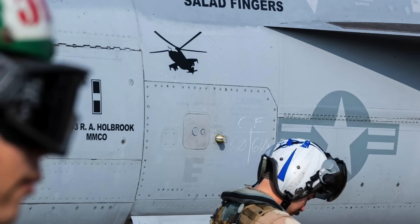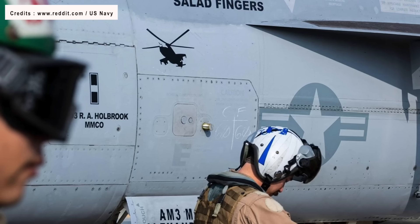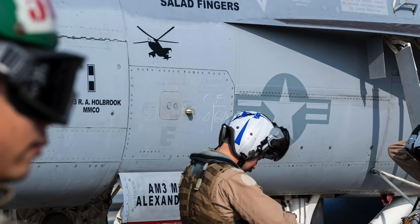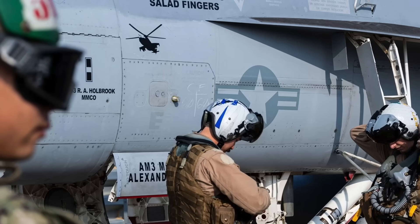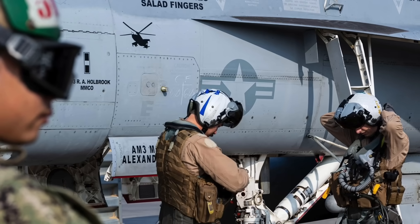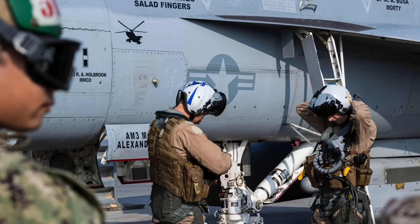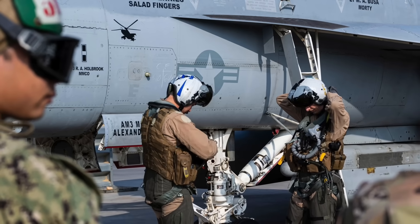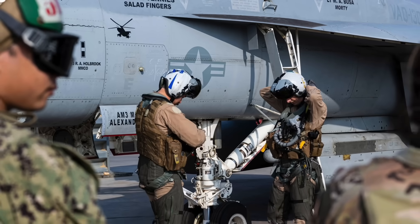An image appeared on May 15 with a mysterious kill mark of an Mi-24 Hind on a Growler deployed aboard the aircraft carrier USS Dwight D. Eisenhower. The Warzone, in an article, stated that the U.S. Navy confirmed that one of its EA-18G Growler electronic warfare aircraft used an AGM-88E Advanced Anti-Radiation Guided Missile to destroy the Mi-24 Hind attack helicopter. However, AARGM is not meant for this kind of attack since it is primarily a weapon designed to neutralize air defense systems.